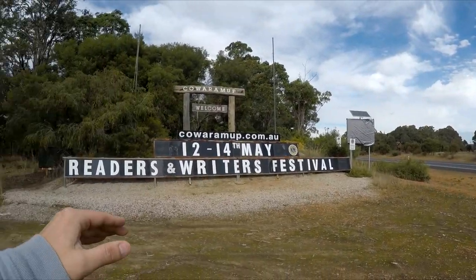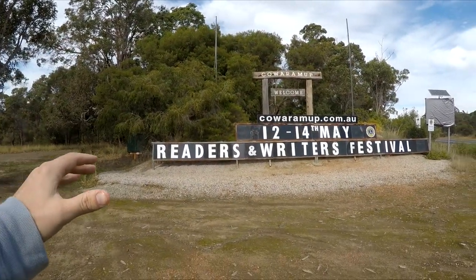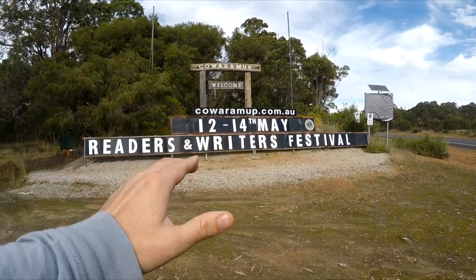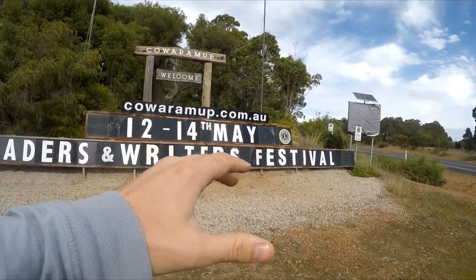Just come past the Cowaramup town centre and there's a Readers and Writers Festival from the 12th to the 14th of May — a Lions Club event. To any keen readers and writers out there, get there this weekend. I'm sure it's going to be a big one of literature, reading, good vibes, and hopefully double shot lattes.